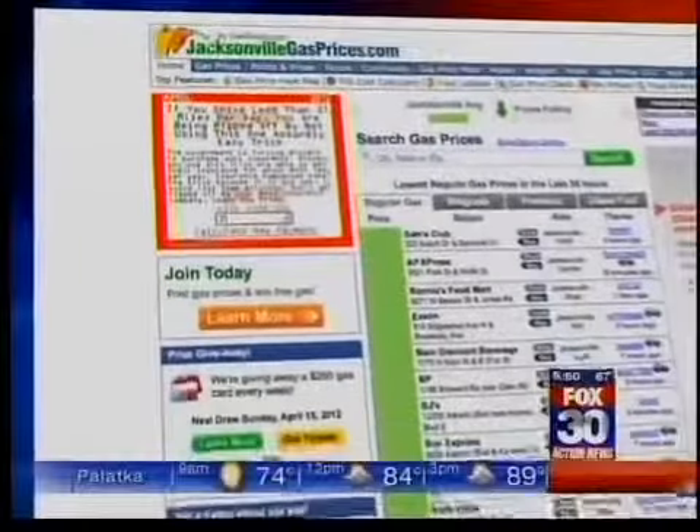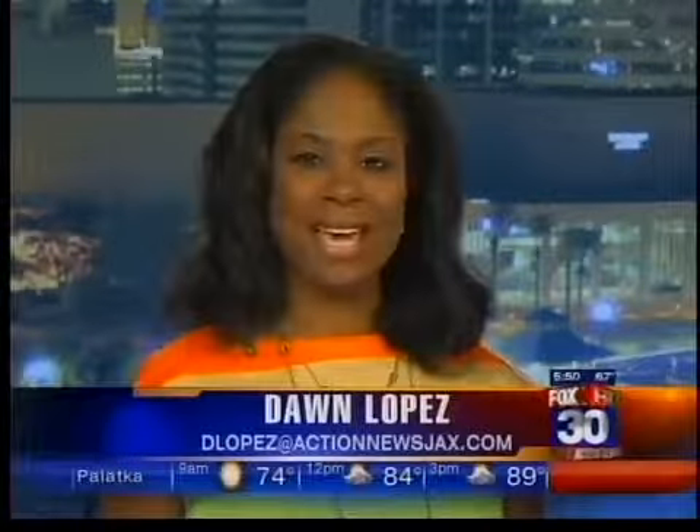That's your update from the SafeTest Security First Alert Traffic Center. Donna, Mike, right back to you. Thank you, Derek.